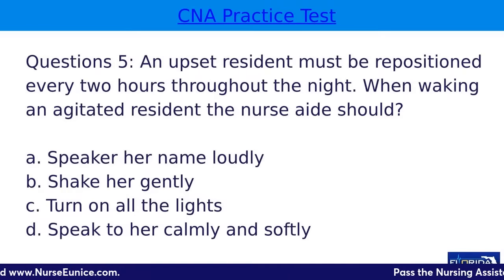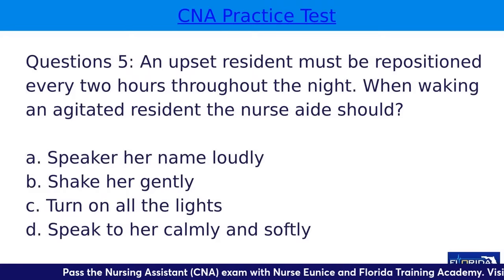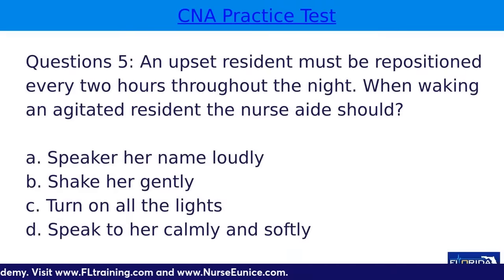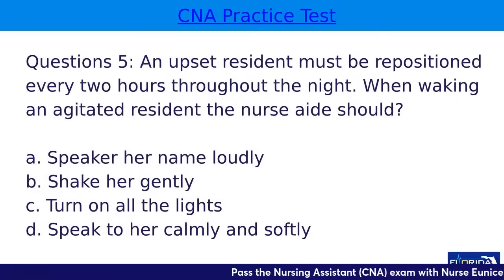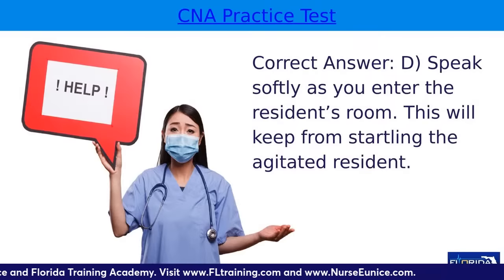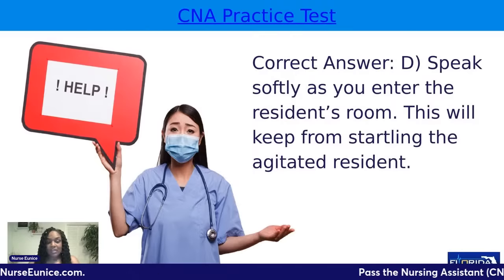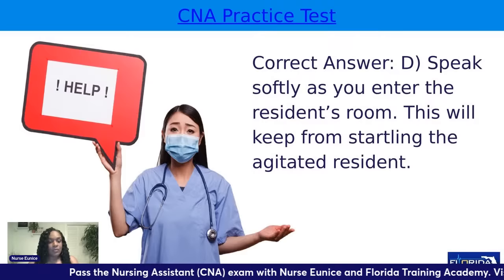Question five: an upset resident must be repositioned every two hours throughout the night. When waking an agitated resident, the nurse aide should — A, speak her name loudly; B, shake her gently; C, turn on all the lights; or D, speak to her calmly and softly. The correct answer is D. You're going to speak softly as you enter the room — this will keep you from startling the agitated resident. Don't go in and turn on all the lights. A bathroom light or motion-activated night light is recommended.